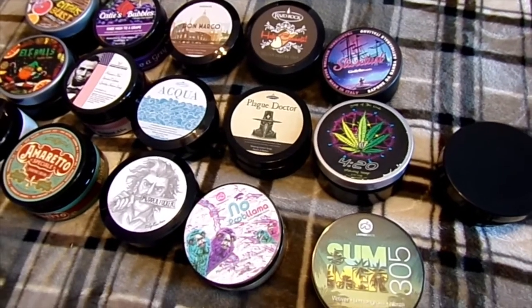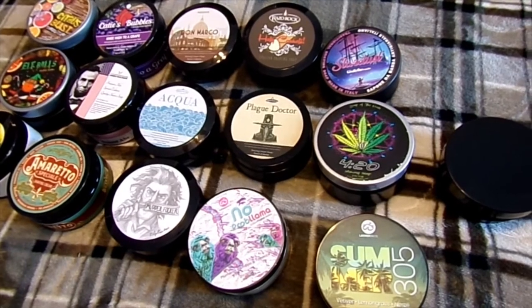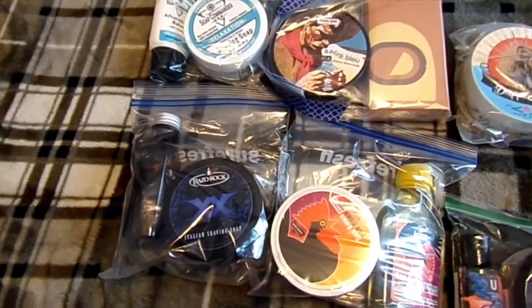These are all my singles. I think I'm gonna go to my sets and my whatnots. Alright. Here we are with the sets.